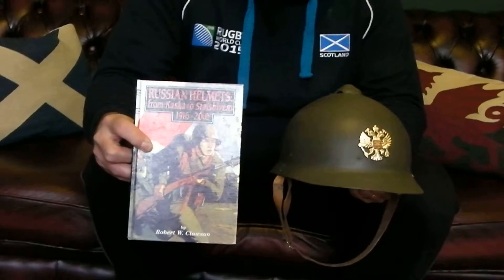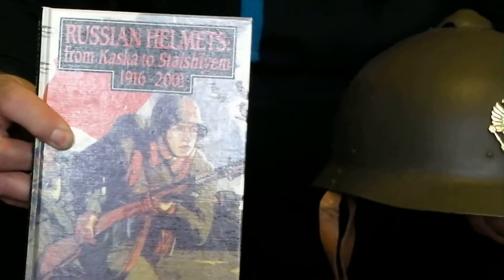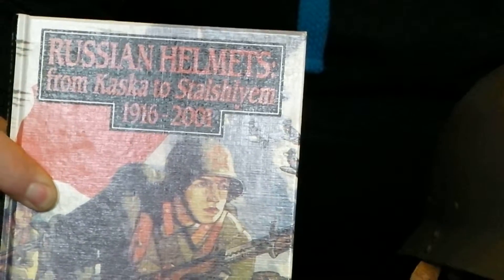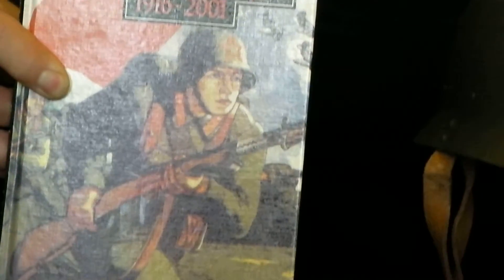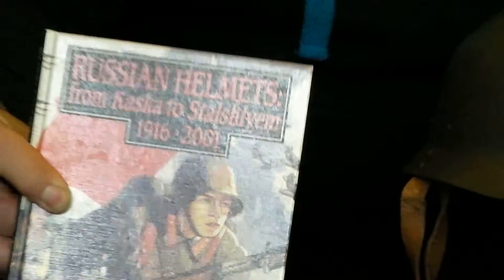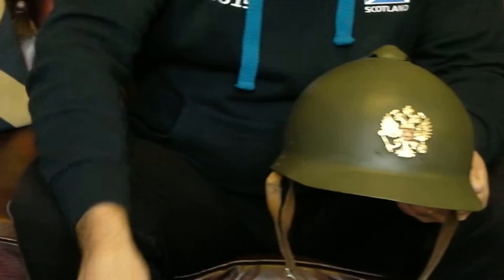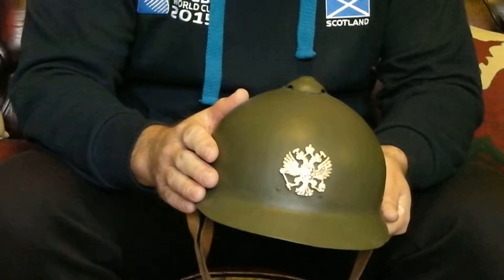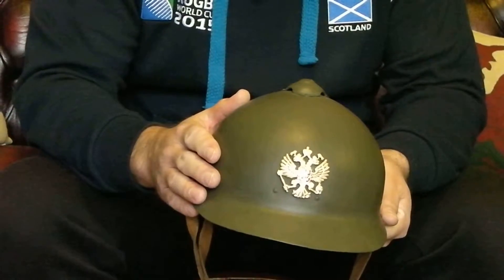There's a very good book on Russian helmets by a guy called Robert Clawson, and in it he details practically every Russian helmet known that's been produced. At the moment there's a bit of a debate in the forums about whether he got some of the information right or wrong regarding this particular helmet, which he is convinced is a Russian M16, but which most people these days now believe is actually a Finnish M17.